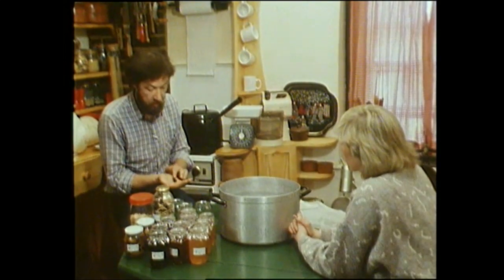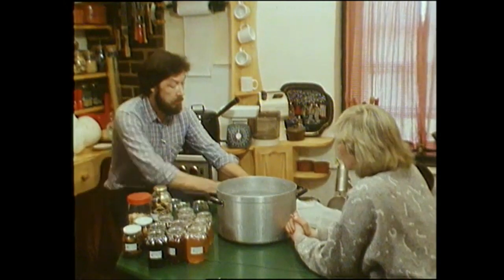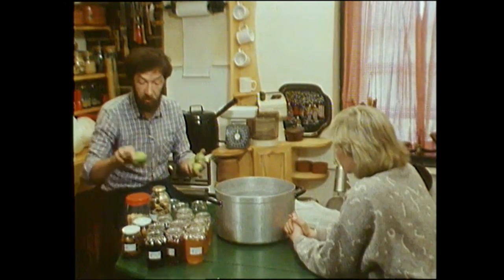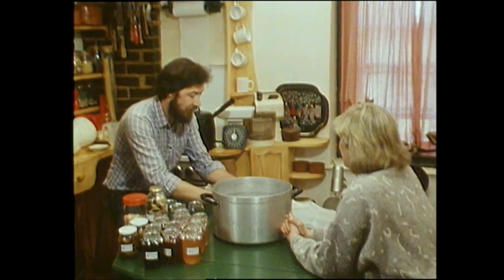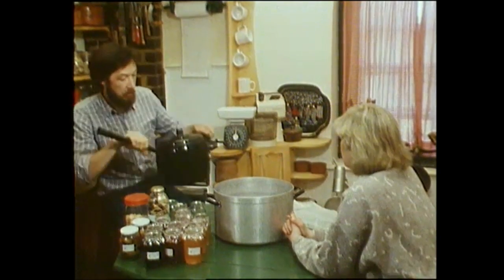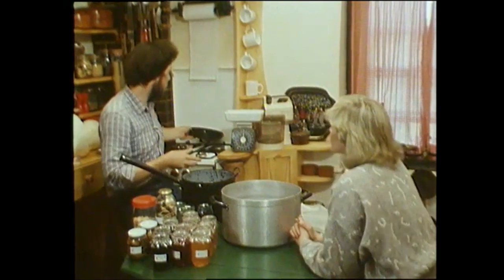These blackberries that we picked on their own don't make a very good jelly — they don't have the right stuff in them to gel. So what I do is mix them with a few apples. These are just windfall apples picked up under trees — they're quite muddy, as you can see. I washed them before and just chopped them up. You don't have to peel or core them. I mixed them with the blackberries and cooked them for about half an hour in this pot here.